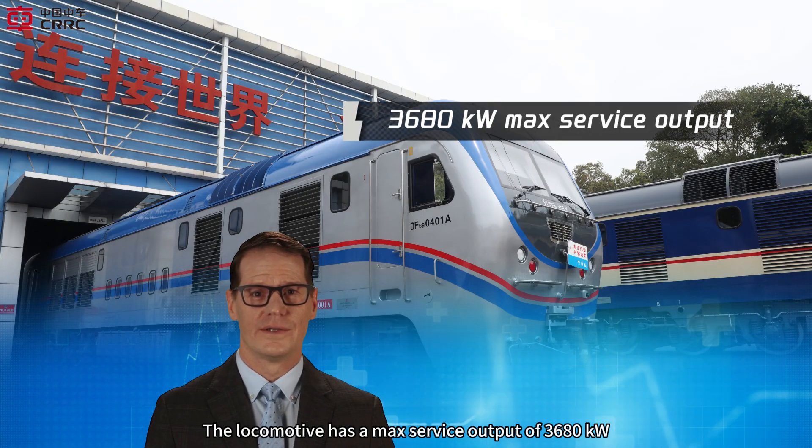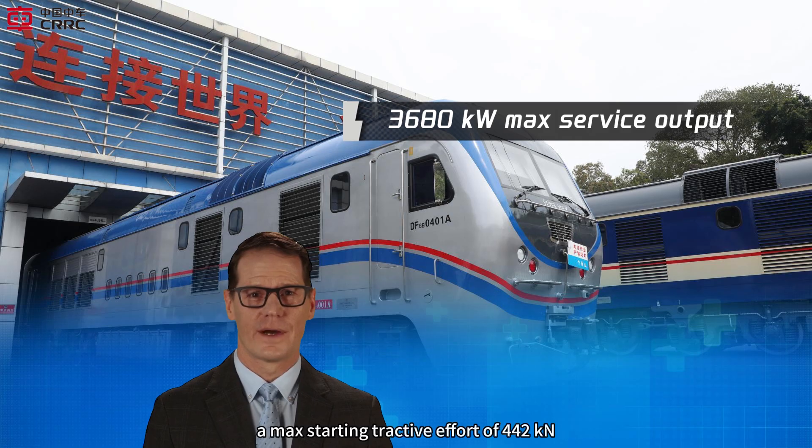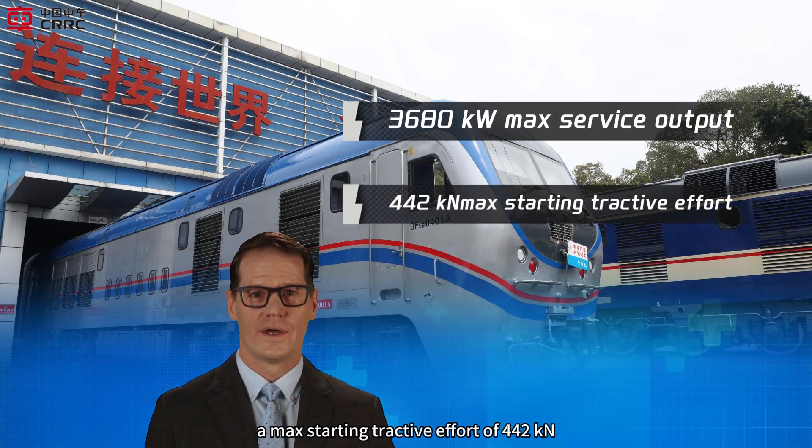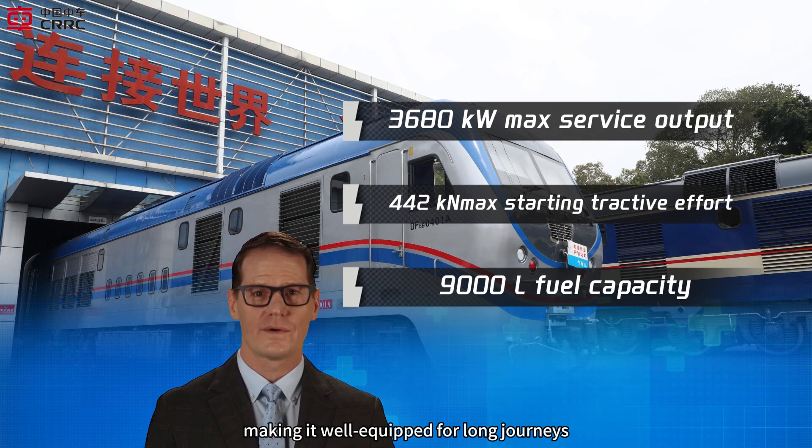The locomotive has a maximum service output of 3,680 kW, a maximum starting tractive effort of 442 kN, and a fuel capacity of 9,000 L, making it well-equipped for long journeys.